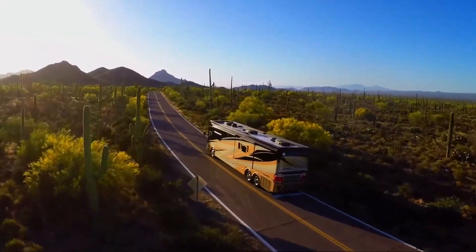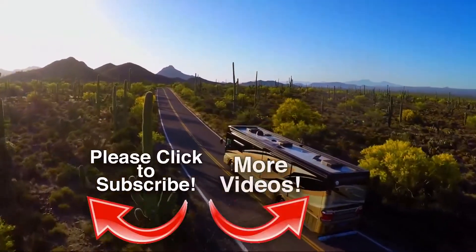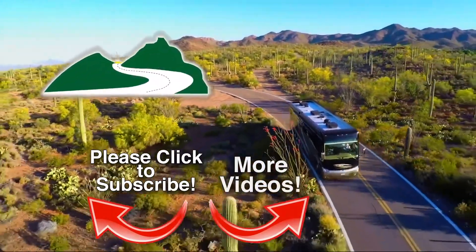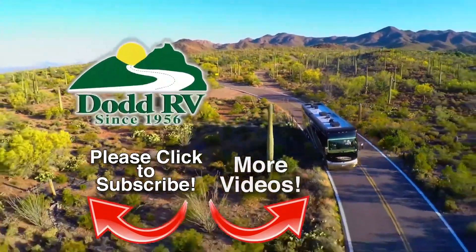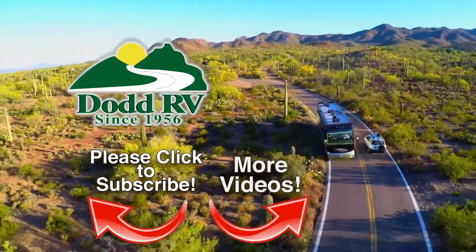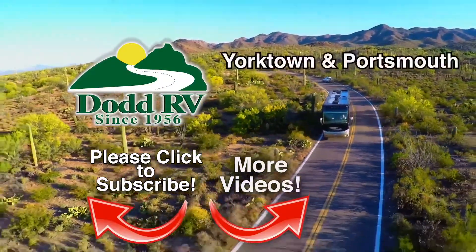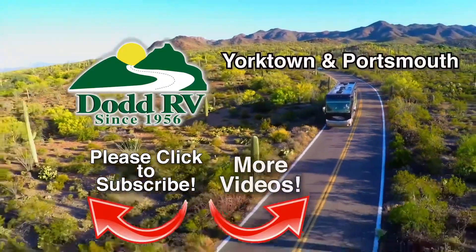Be sure to subscribe as we add new inventory on a regular basis. Dot RV is an authorized dealer for many of the top brands. Dot RV's reputation spans more than 50 years and has been built on one thing: trust. Check us out on the web at dotrv.com or stop by any one of our dealerships in Eastern Virginia.